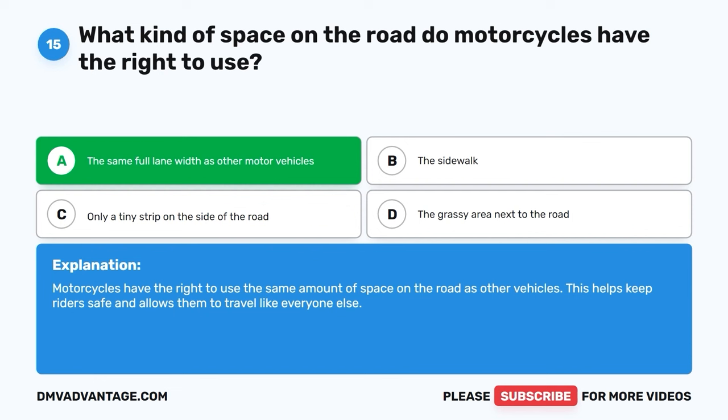Question 31: While operating a vehicle, which individuals might you come across who are using a white cane or a guide dog? A. Pedestrians with disabilities. B. People with visual impairments. C. Joggers and runners. D. Cyclists on the road. The correct answer is B, people with visual impairments. You may encounter individuals using a white cane or a guide dog who have visual impairments ranging from partial to complete blindness. The white cane helps them detect obstacles, while guide dogs are specially trained service animals that assist with navigation. Drivers should exercise caution and consideration when sharing the road with such individuals.